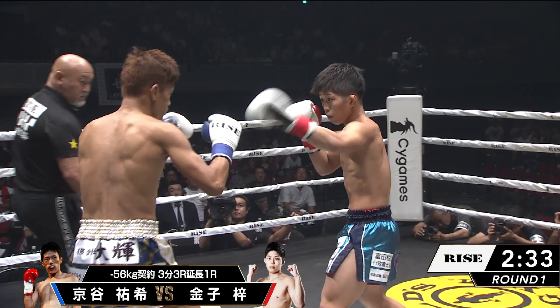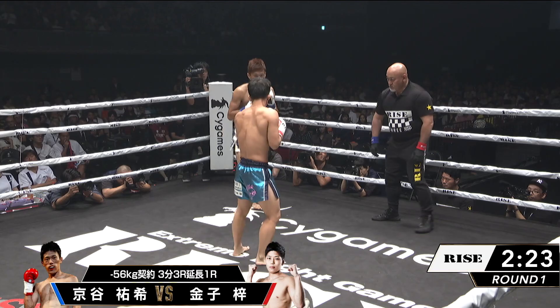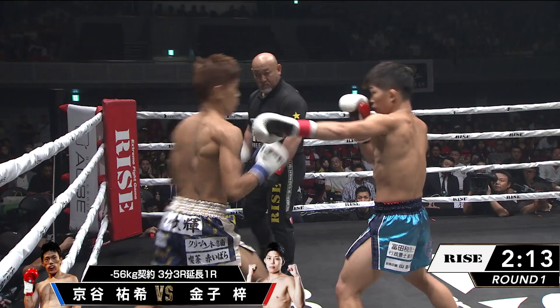Luckily Kaneko had his guard up and caught it. I've watched Kaneko fight a couple times before and he's very good at getting in and out, and once he's on the inside throwing those short hooks and uppercuts. That's obviously going to be the theme of this fight — being a shorter fighter, getting inside and getting off.